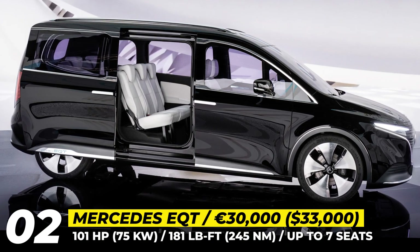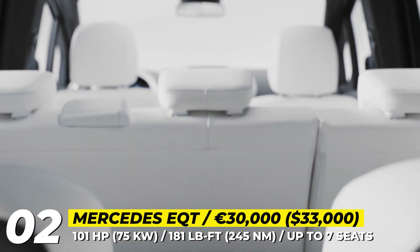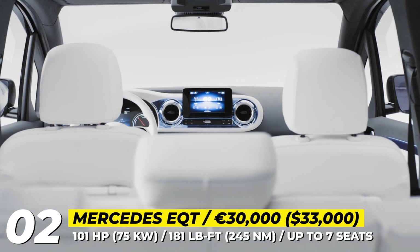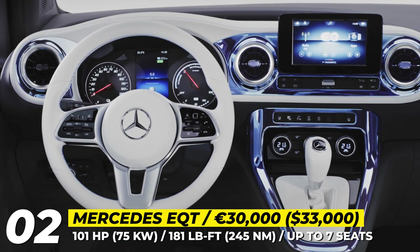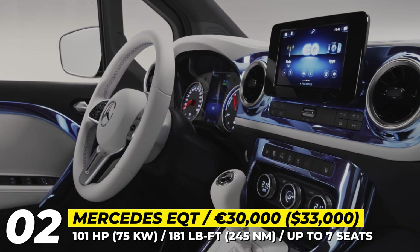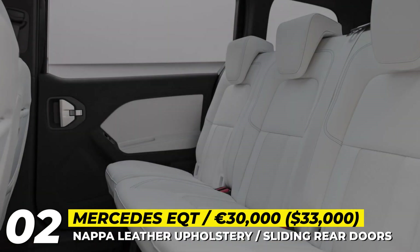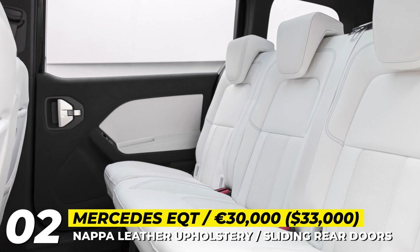Ease of access into the cabin is made possible by sliding rear doors, while interior comforts are assured by white Nappa leather seats, gloss trim and a panoramic glass roof. Of course, the MBUX infotainment with a freestanding screen, voice assistant and a digital dashboard are here as well.